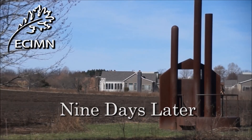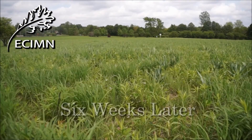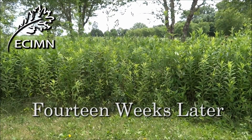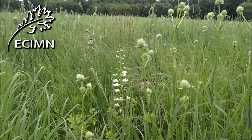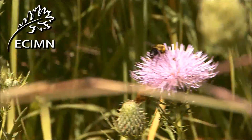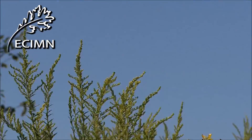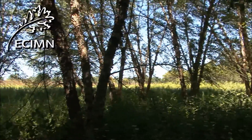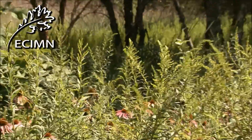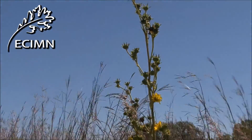Prairie fires are frequent and important events in the natural scheme. This prescribed burn has been an important tool that helps to control invasive weeds, returns nutrients to the soil, and helps prairie plants that have flourished for thousands of years to continue to thrive.